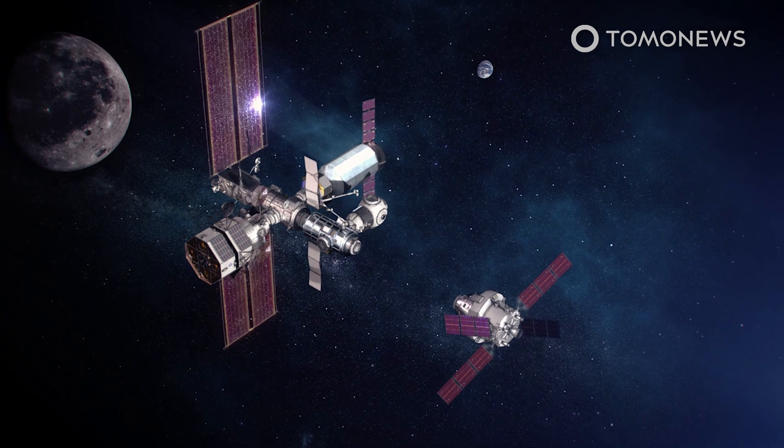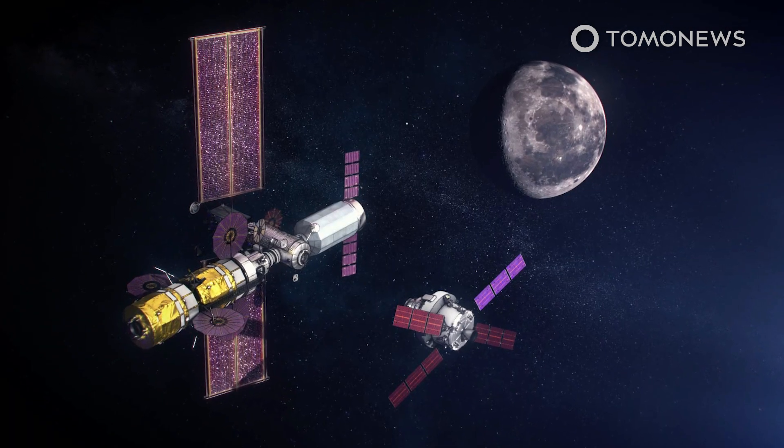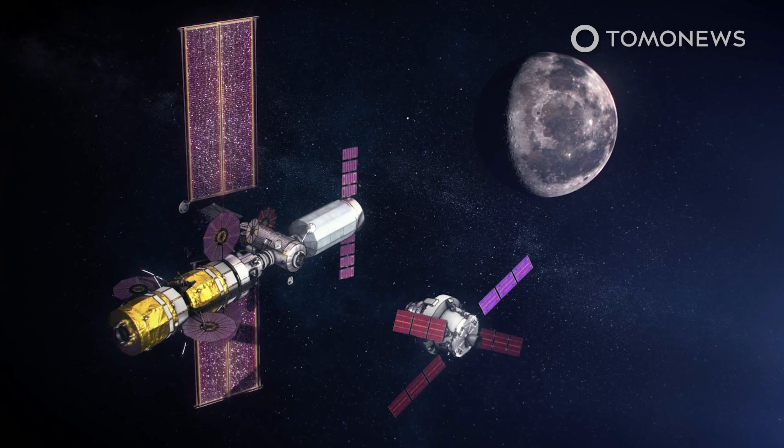Gateway is an international project, with NASA listing its partners as the Canadian, Japanese, and European space agencies.